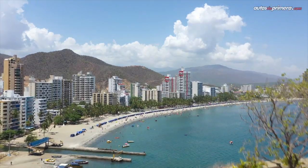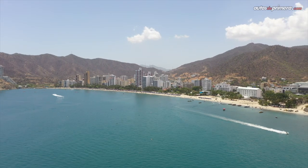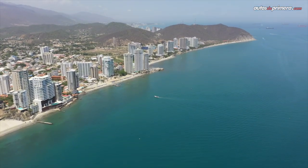After the vehicle handover, and given how close the Zona Franca is to Santa Marta, we took a spin through the famous El Rodadero beach resort, enjoyed the scenery of the most beautiful bay in the Americas, and then set off for our next destination: Barranquilla.